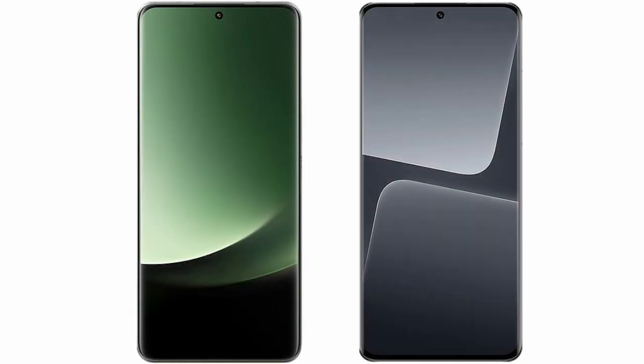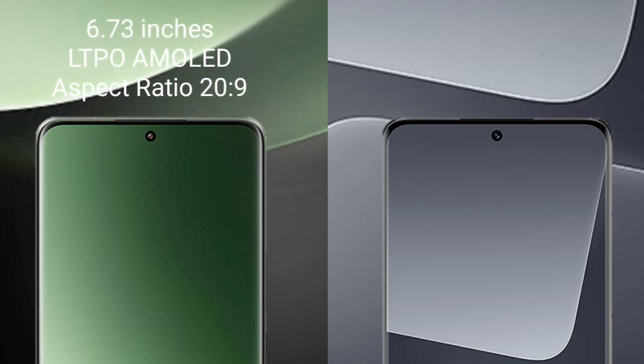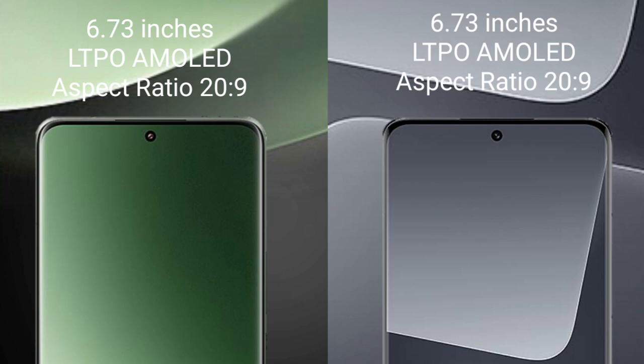I will compare the new Sami 13 Ultra with Sami 13 Pro. Sami 13 Ultra comes with a 6.73-inch LTPO AMOLED display. Sami 13 Pro also comes with a 6.73-inch LTPO AMOLED display.